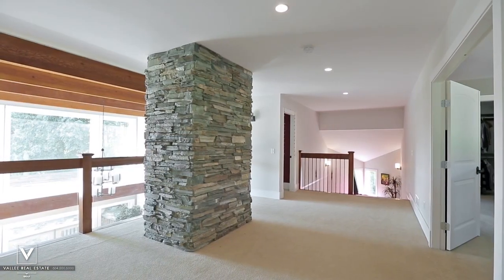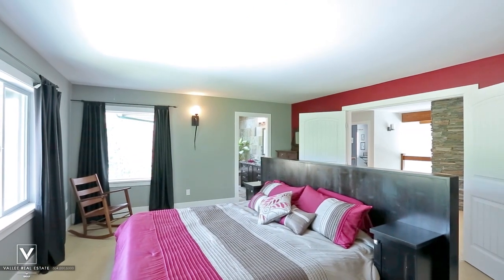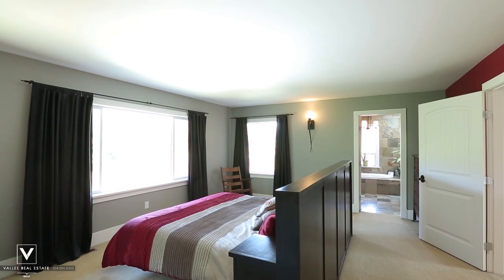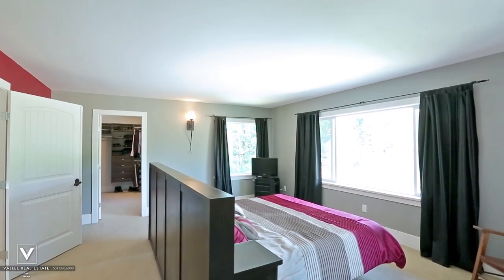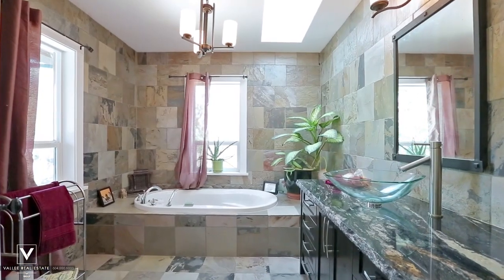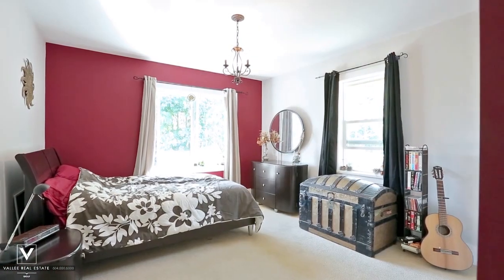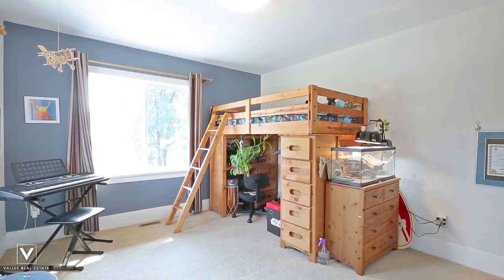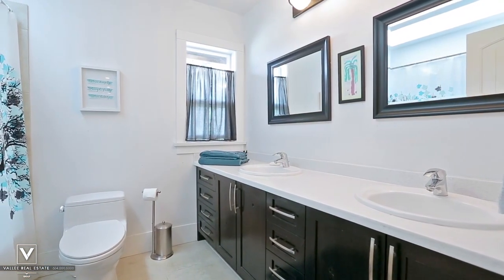The landing on the second floor overlooks the living room below, and double doors off of the landing lead into your master suite — a space of your own where you can unwind after a long day. Your master bedroom comes with the convenience of a walk-in closet and the luxury of a private ensuite bathroom with a deep soaker tub. Two more bedrooms on this floor give you space for the growing family or a hobby room or playroom. There is also a full bathroom off of the hallway with a double vanity.